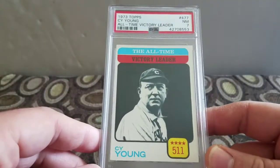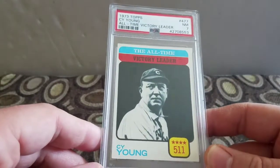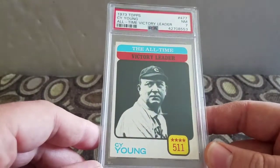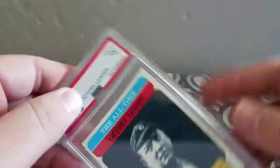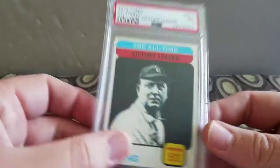Next up I won this 1973 Topps Cy Young All-Time Victory Leaders in a 7. This was another one of those like two dollar pickups - for a 7, that's pretty good.